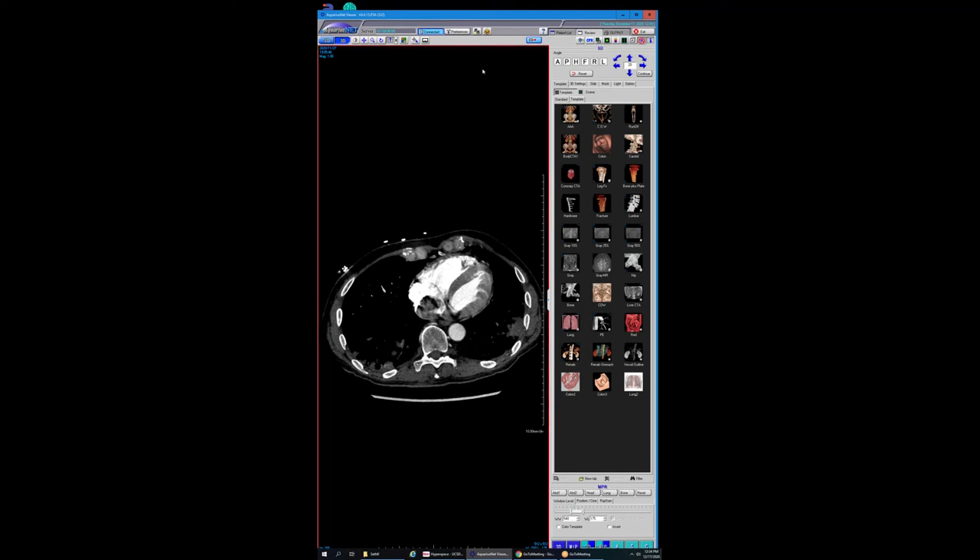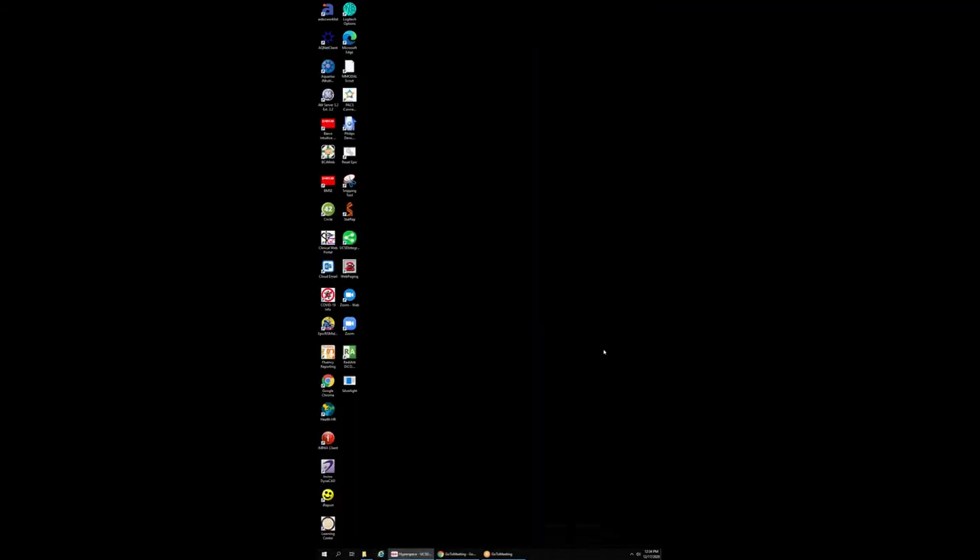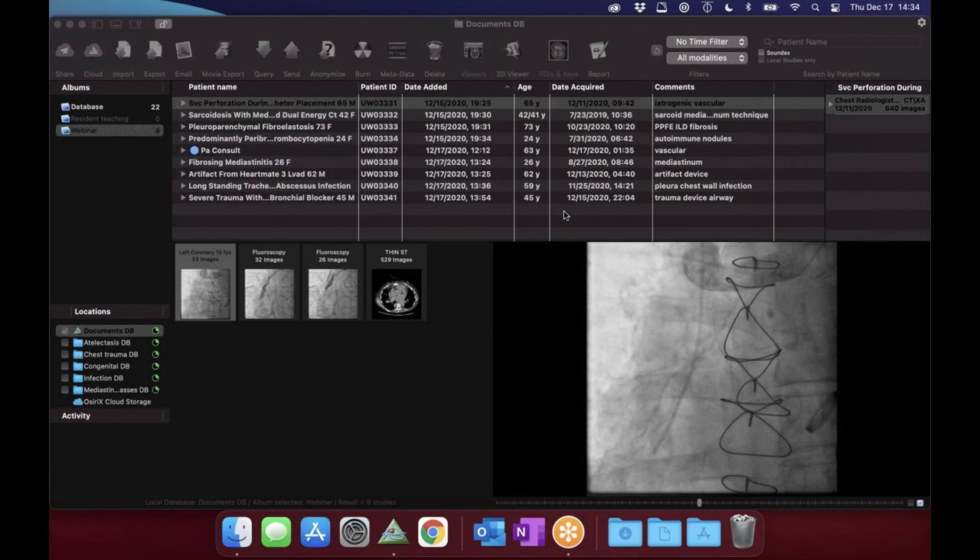I thought that was a very good teaching case — a very subtle example of looking back at each study and recognizing this isn't a new acute PE, but rather tumor thrombus.